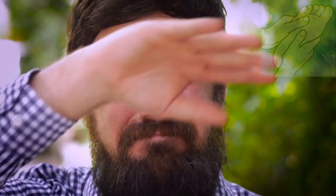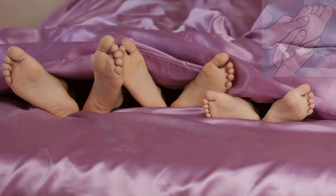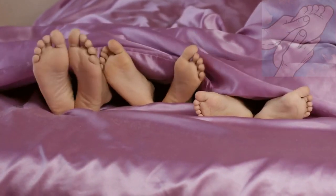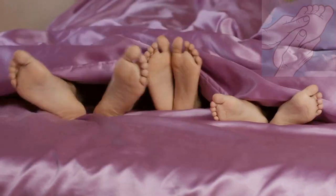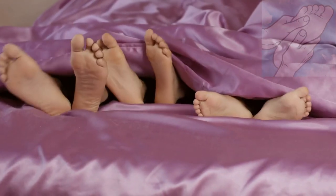A foot spa relieves discomfort when we have a headache or flu, as our head is congested. A warm foot spa helps open foot vessels and stimulate nerve endings, relieving discomfort from a cold. Keeping feet soaking in warm water can also improve immunity.